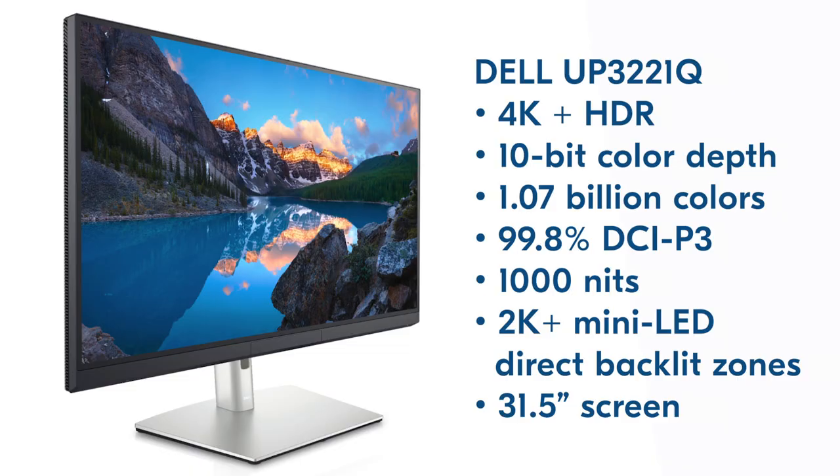The thousand nits of brightness is required by definition for a certified HDR monitor, and that's super bright. I have 250-nit monitors that are color accurate, but the room has to be pitch black to use them. A thousand nits — we like that.